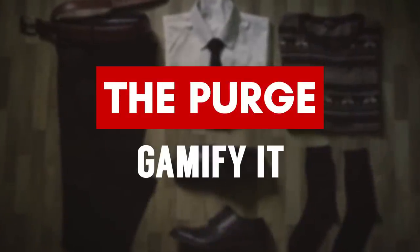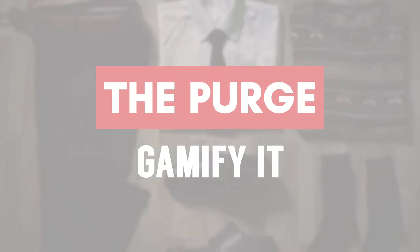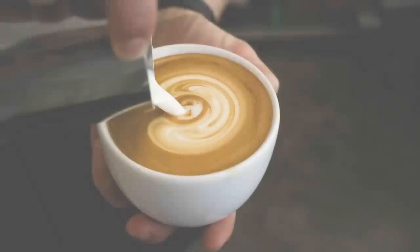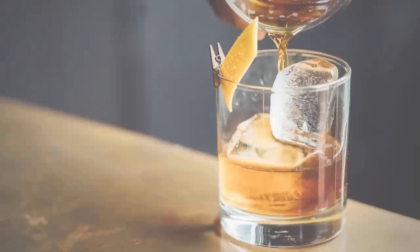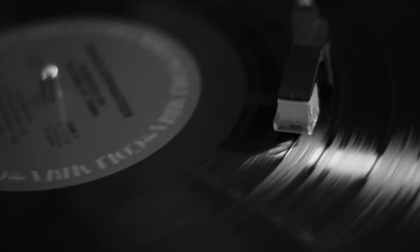Tip number two for purging your wardrobe is to gamify it. You want to make it so that you actually want to go in there and clear through your closet. For most of us guys, we need a bit of an incentive — so maybe give yourself a gift certificate that you can't use until you've actually gone in and cleaned out your closet. Why not make yourself a nice cup of coffee, get a nice drink set up, get some music playing, and make it so you're going to enjoy the next couple of hours.